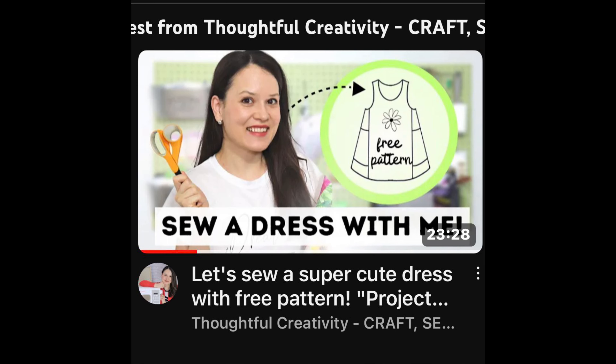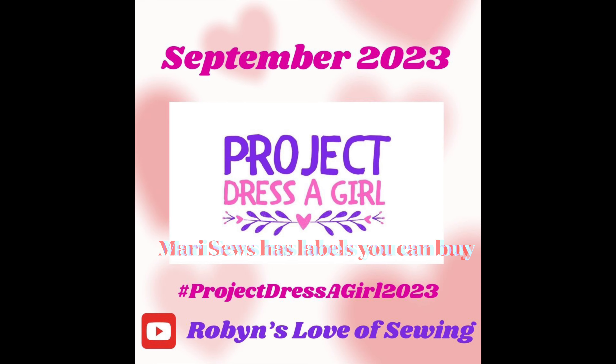She also links some really adorable free patterns. Alisa with Thoughtful Creativity designed an adorable free little dress pattern — I will link her video below where you can go to her description box to get that free pattern. Madi Sews has a link in her description box to buy the little labels, because we're gonna sew the Project Dress a Girl labels onto the front of the dress, like on the pocket, so that people know these girls are being cared for and it helps protect them.